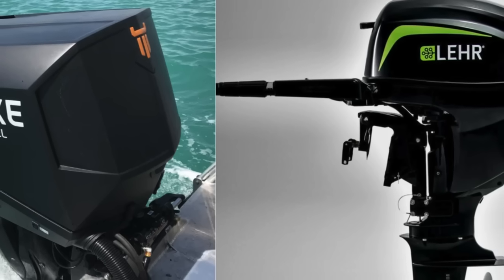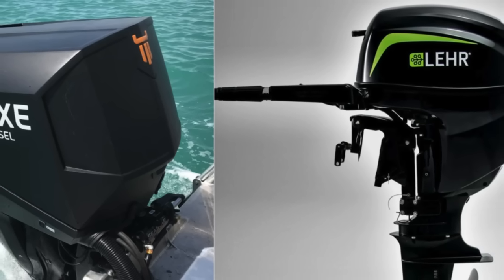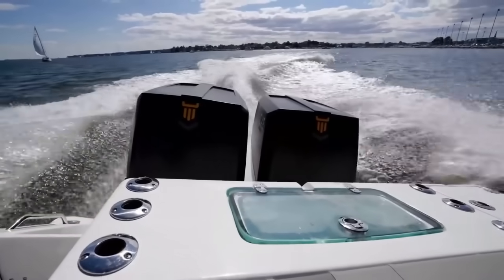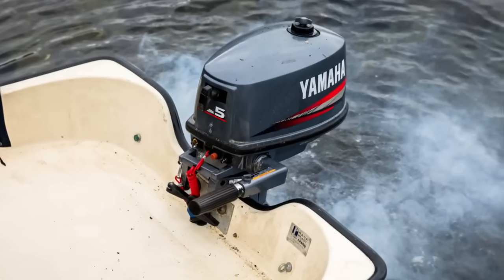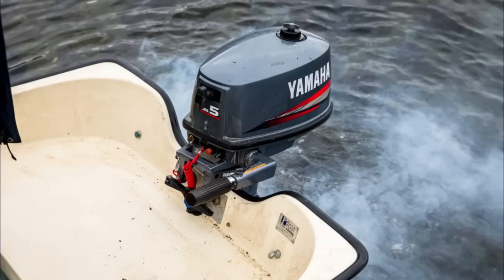You ever notice how talking about gas versus diesel outboards is like lighting a fuse at a boat ramp? Gas guys swear by speed — light, loud, and ready to rip. Diesel folks will tell you it's all about torque, efficiency, and running forever on fumes. Next thing you know, someone's comparing fuel burns and engine rebuilds like it's a badge of honor.